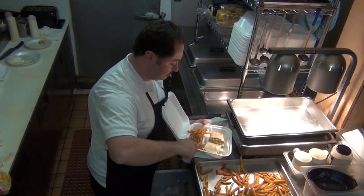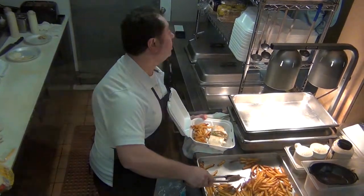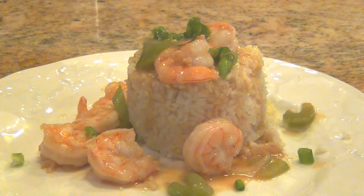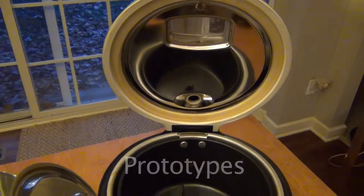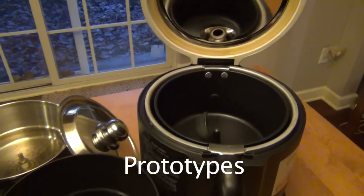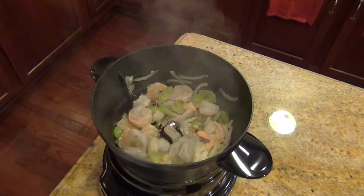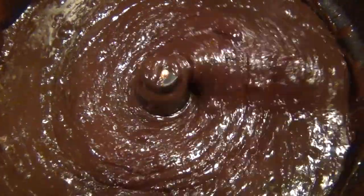Imagine a place where fast food and healthy could mean the same thing. Imagine entertaining in your home like you're a culinary artisan. Imagine having an extra set of hands in the kitchen that performs one very simple, important task: stirring. Just think what you could accomplish if this one small task was effortlessly being done for you.